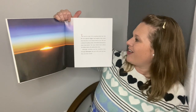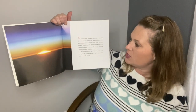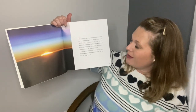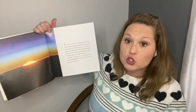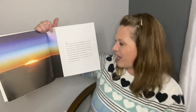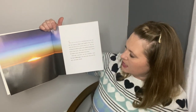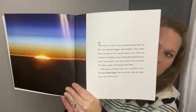The sun is a star. It is a medium-sized star, but the sun appears bigger and brighter than other stars because it is so much closer to us. The sun is about 93 million miles or 150 million kilometers away from Earth. The next closest star is about 25 trillion miles or 40 trillion kilometers away. Although scientists can see countless stars through telescopes, the sun is the only star they can study closely. So it's our closest star that we can study — the sun.